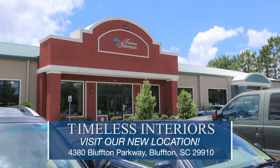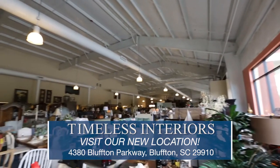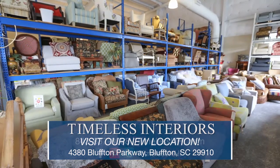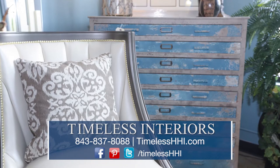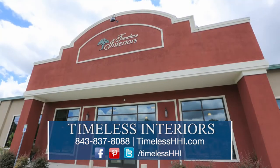Don't forget about our new location on Bluffton Parkway — a beautiful new facility that's over 50,000 square feet where we've managed to put in 100,000 square feet of furnishings. Come see all of the beautiful coastal selections available for immediate purchase.